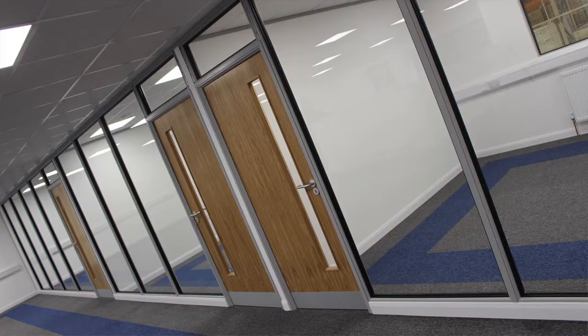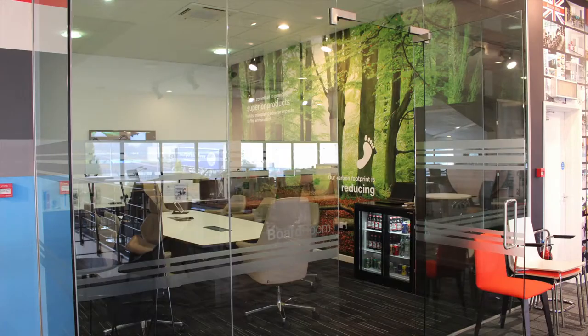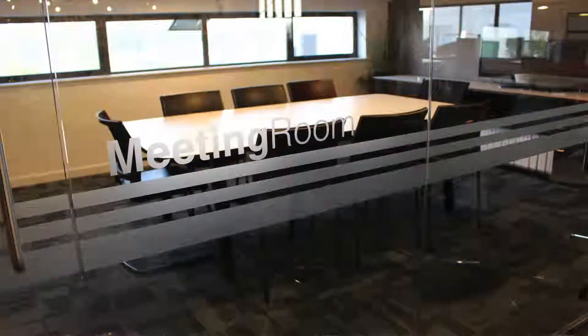If you are looking to divide up your office space through the installation of partition walls, we can help. Whether you require folding, demountable, modular or seamless glass partition walls, we will ensure that you get the right solution for your needs.